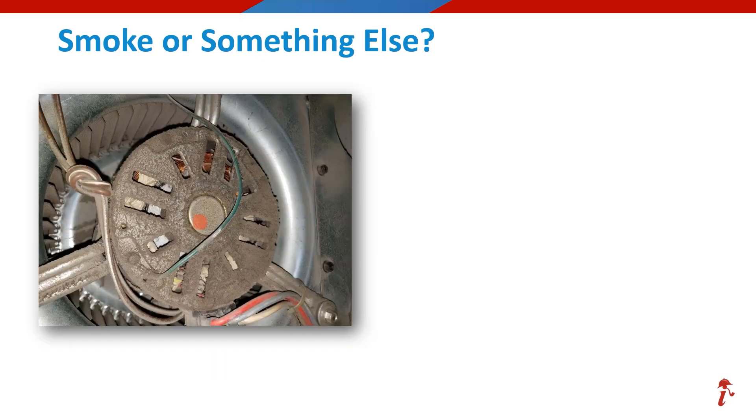These are our last two photos. This blower motor has something going on — do you think that is smoke or not? This one is smoke. And with all that smoke inside the motor, it will not be able to be cleaned, and we are at a minimum probably going to have to get a new blower motor.